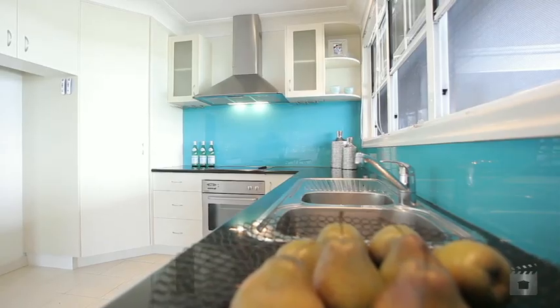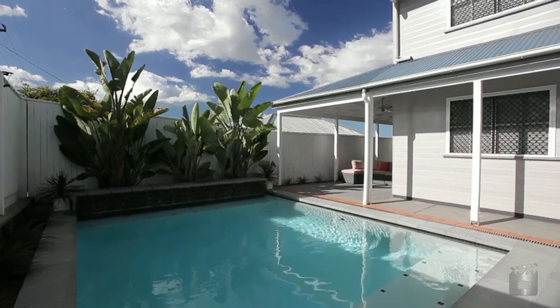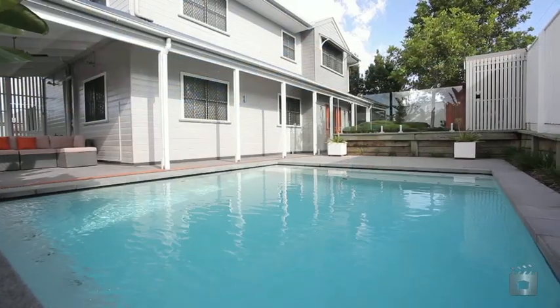Outside, tropical landscaping surrounds a pool creating your own private oasis, positioned to ensure the finest in urban living and all that Gordon Park has to offer.